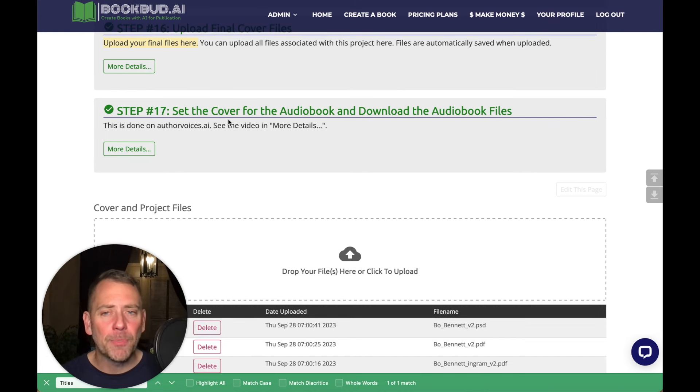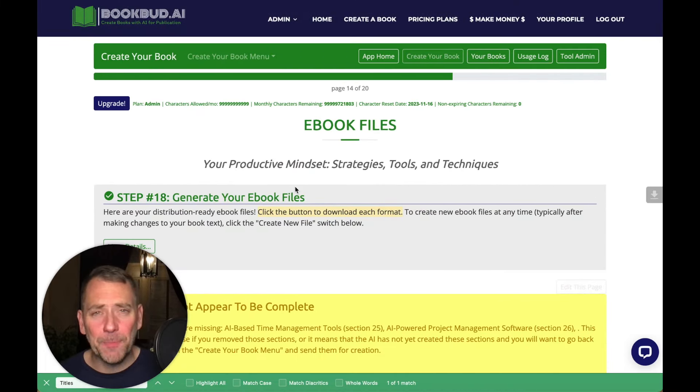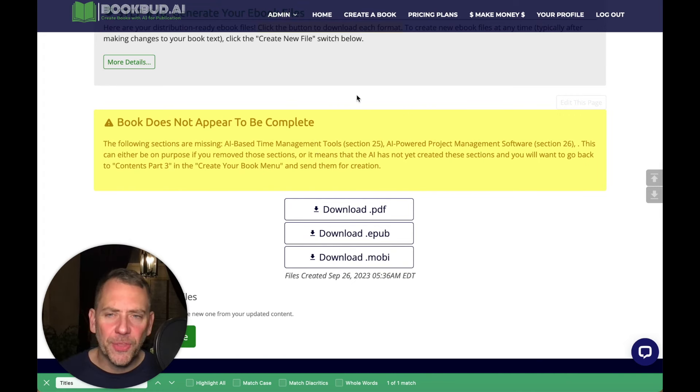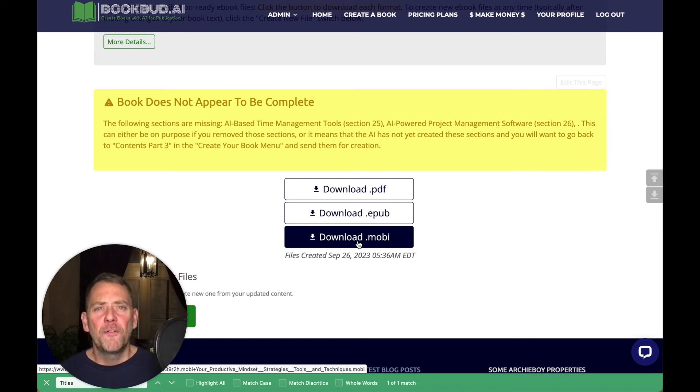So after you order from them and upload the final cover files when they come back, step number 17 is to set the cover for the audiobook and download the audiobook files. Basically you're just assigning the cover to the audiobook, so now you have the completed audiobook with your cover. You're also uploading your ebook cover, so when we create the ebook files, your cover will be assigned. Once the ebook cover is uploaded, we go to one of the final steps: generating the ebook files. We wait about 15 to 30 seconds and our files generate — a PDF, an ePub file, and a .mobi file, fully formatted and fully ready for distribution.